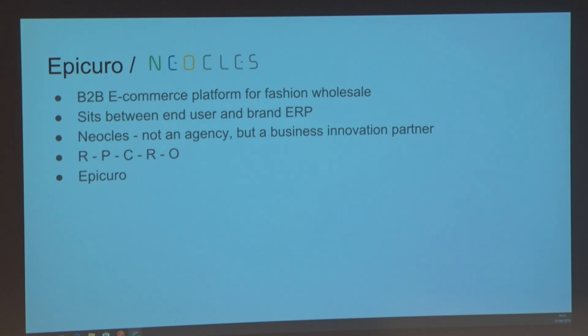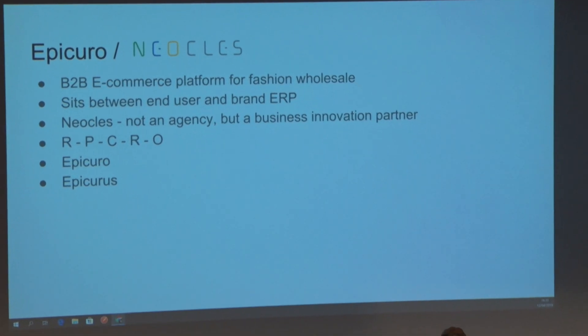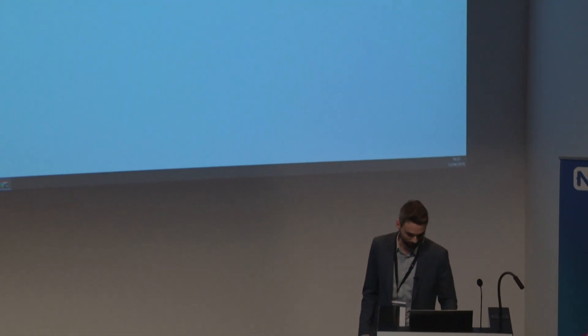Epicurus is a Greek philosopher and a follower of atomism. At some point I googled this philosopher and was curious what his father's name would be, and if that would be an interesting name for the company. It turned out the guy's father's name was Neoclis. After consulting with the rest of the team, that became the name of our company.